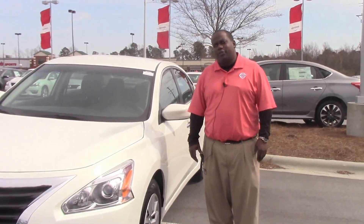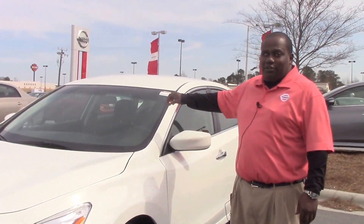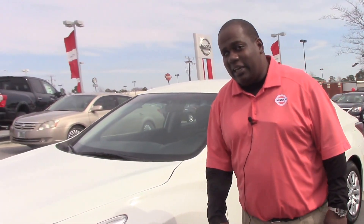How are you doing? I'm Marcus Robinson here at Nissan Arundra Rapids. I'm here to talk to you a little bit about EMP3360 — it's a 2015 Nissan Altima S.